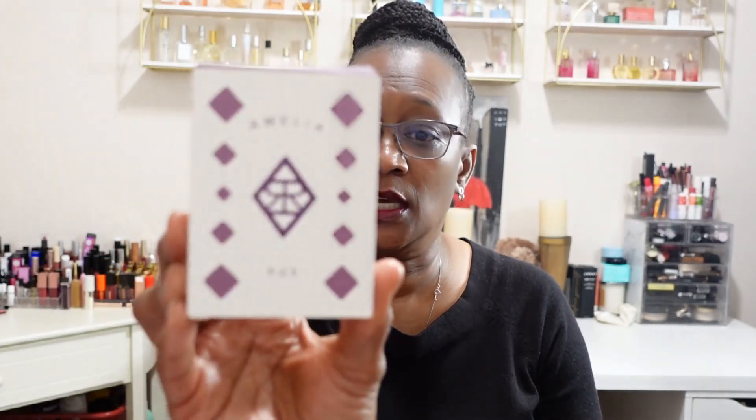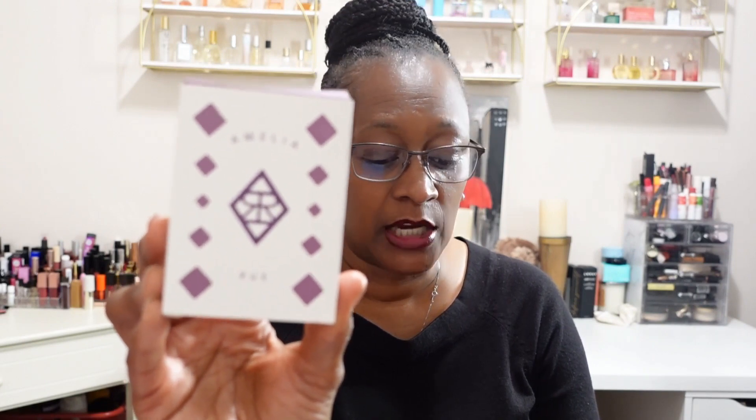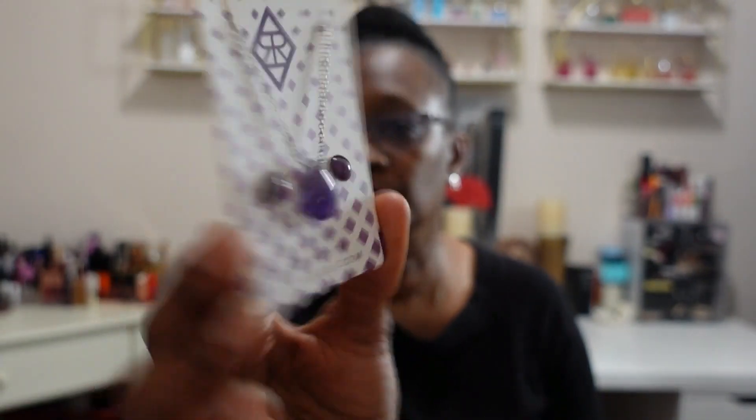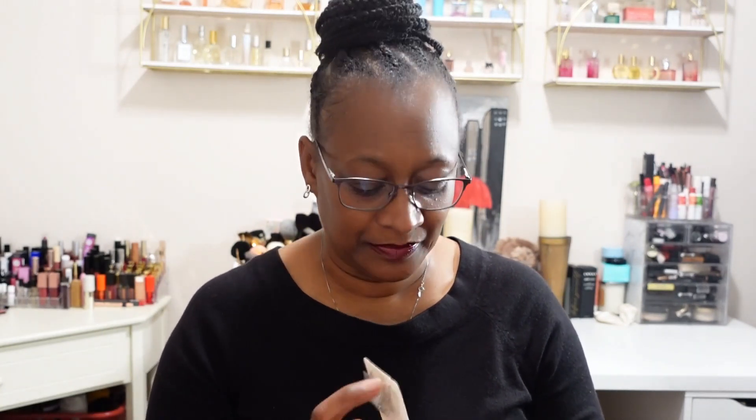Finally, we usually get jewelry — not always, but usually. This is from Amelia Rue, a brand that has been in the box several times. It's a pear-shaped natural amethyst necklace and earring set. The retail value on this is $52 — though that always seems inflated. I love the amethyst; they are super cute. We wouldn't pay $52 for that, though. The necklace measures 17 inches long with a 3-inch extender, so it can come down pretty far.